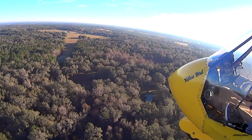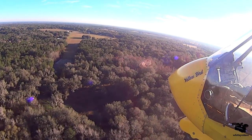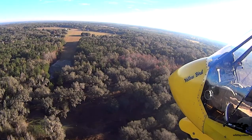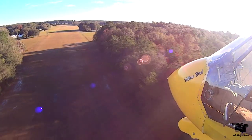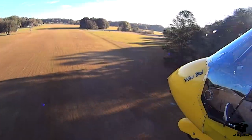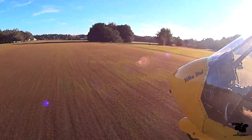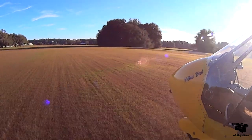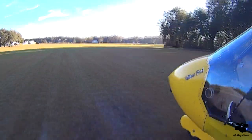We're right at 55 miles an hour. We're coming down at about 500 feet a minute. We're going to try to stay right in the center of the runway. We're at 75 feet, 50 feet, right about here. I'm going to start pulling back slowly. Very slowly. Very slowly. Touchdown. Wow. Nice. A little fast.